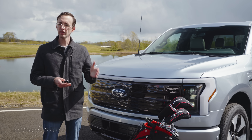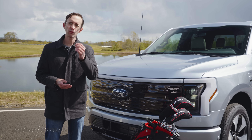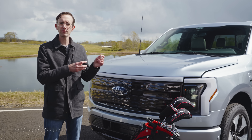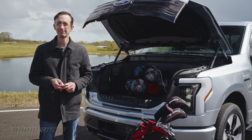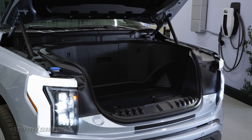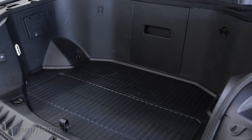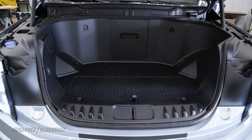Since there's no engine, the Lightning has a generously-sized front trunk — or mega-power frunk in Ford parlance. And I know this sounds silly, but this is actually one of the truck's coolest features, and here's why. This lockable, weather-tight space can support 400 pounds and clocks in at 400 liters, about 14 cubic feet, which is pretty huge. For context, it should be about one cube larger than the trunk of a Toyota Corolla sedan.